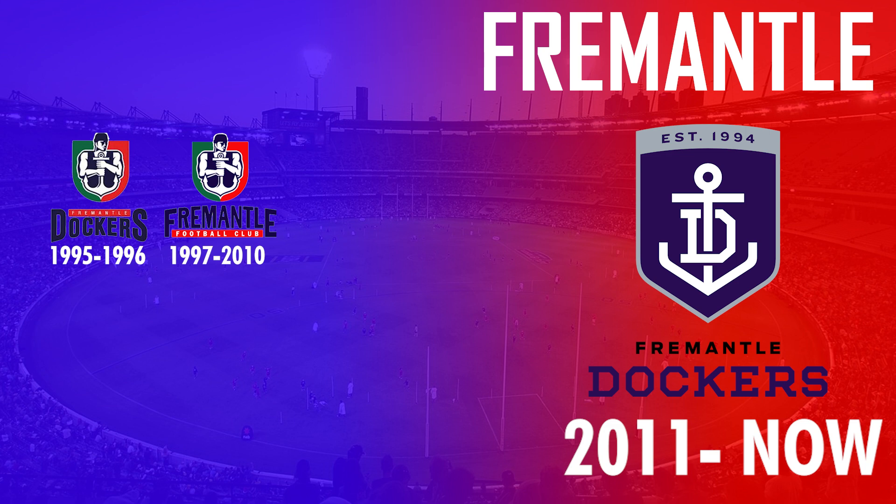After 14 more years they then changed their logo again in 2011 to a much more simplistic design which features purple a lot more, dropping the green and red, which is what the Dockers still use today.